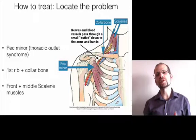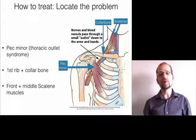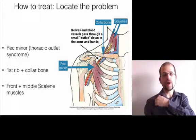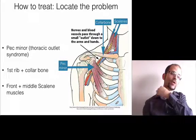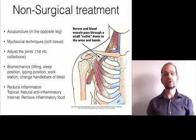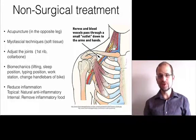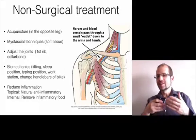You really want to do whatever you can to avoid that surgery, and I'm going to show you how to do it. First is to locate the problem — whether it's the pec minor, between the first rib and the collarbone, or between the two scalenes. Then you apply non-surgical-based treatments. It is possible to treat this without surgery. I've done it.